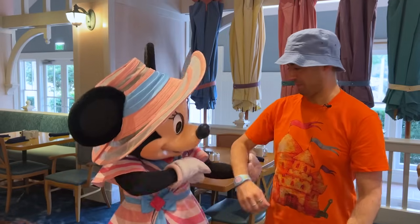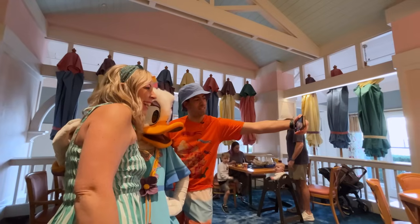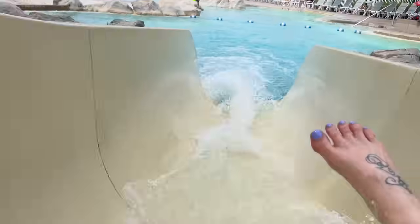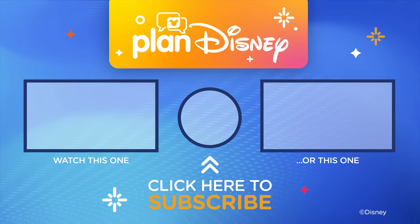Thank you so much for joining us for our tour of Disney's Beach Club Resort — that was so much fun! My favorite part was breakfast at Cape May Cafe — the characters and the dining options from the buffet are a real can't-miss. And I have to vote for Stormalong Bay — next time I come and stay with my family, we're heading straight to that water slide to see how many loops we can go. If you have any questions, please feel free to reach out to us at planDisney.com. We're happy to answer all your questions — see you then!